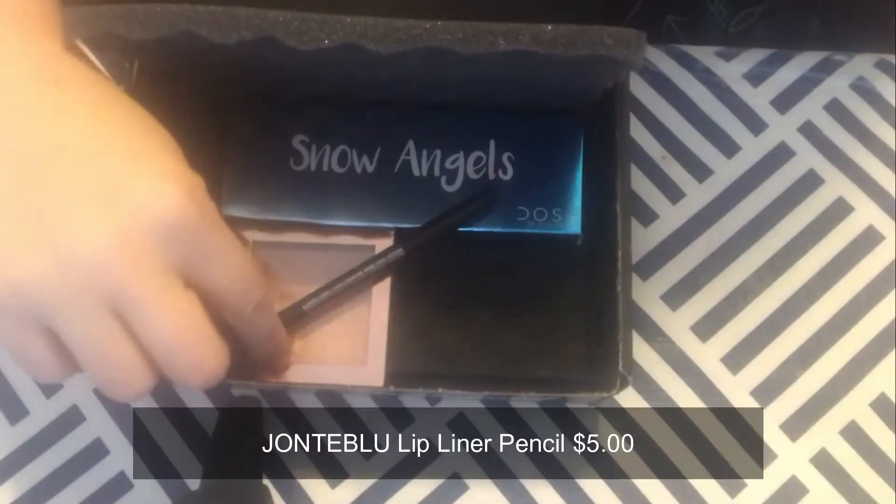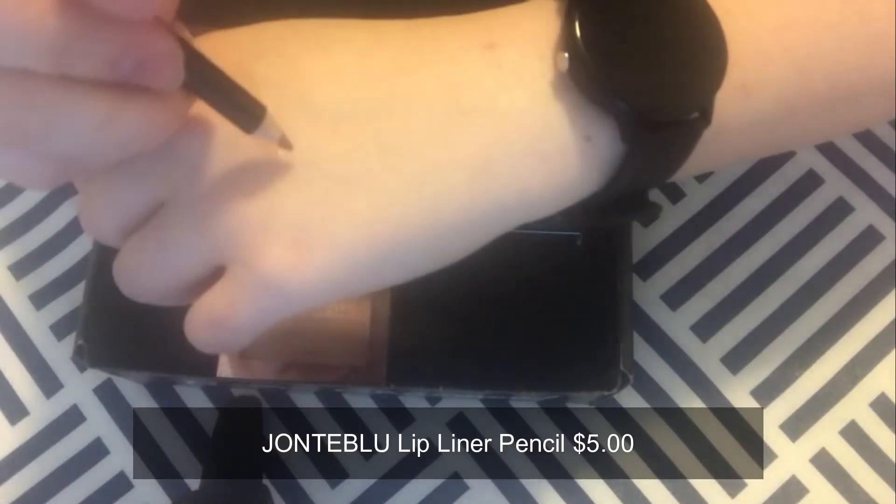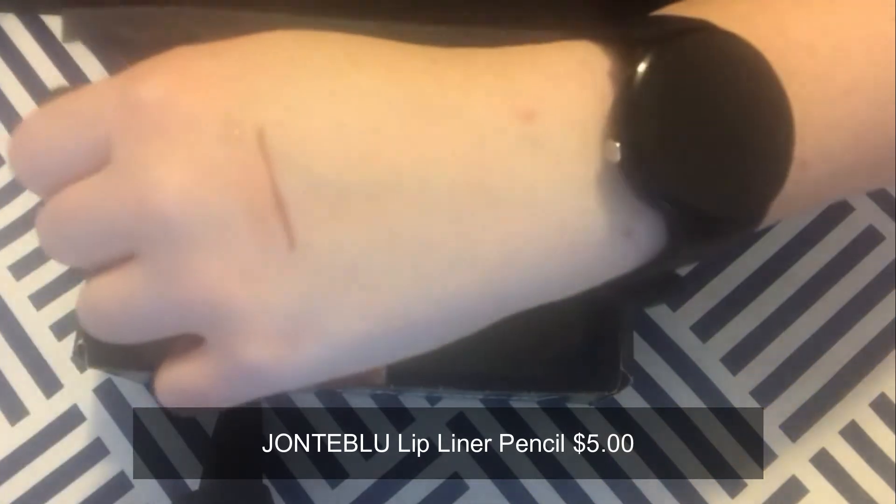Next we have the Jean Blue Lip Liner Pencil. The creamy, highly pigmented formula glides on effortlessly and can be worn alone, used for flawless lip contouring, or as a long-lasting base for any lip color. I think it's a nice lip color, though I'm not a huge fan of these shades of brown for lips — it brings me right back to the 90s poop-colored lips everyone wore. But paired with the other products it might be all right; we'll see if it triggers me.